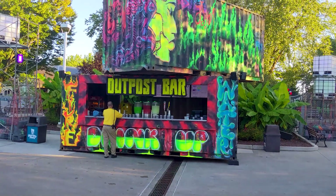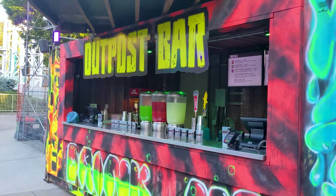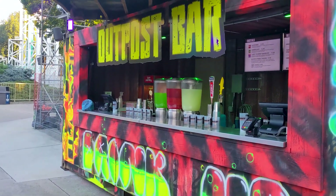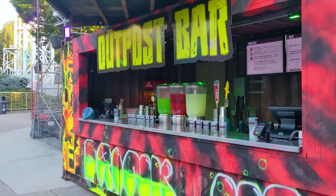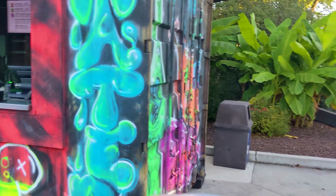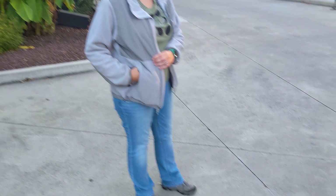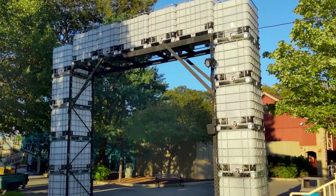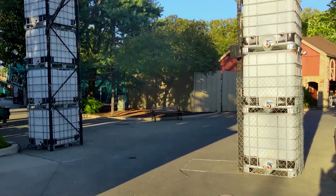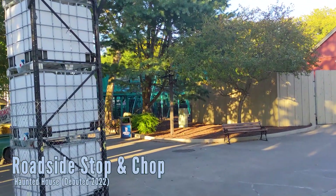In Dystopia they have the Outpost Bar. On tap is going to be Oktoberfest Samuel Adams, Doghead Pumpkin Ale, and the Haunted Hops, which is the Dorney Park house brew. I got the Samuel Adams — it is good. 'How's your Haunted Hops?' 'It's hoppy.' Yeah, I went without that one.